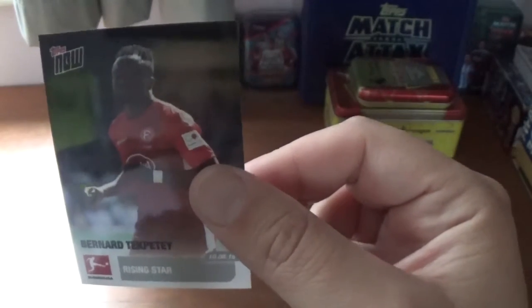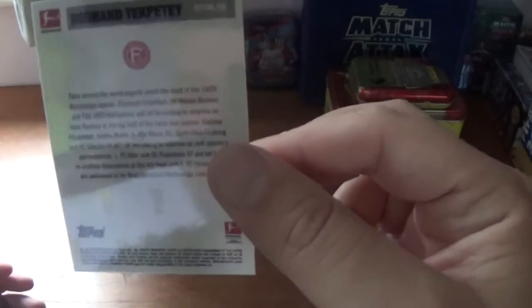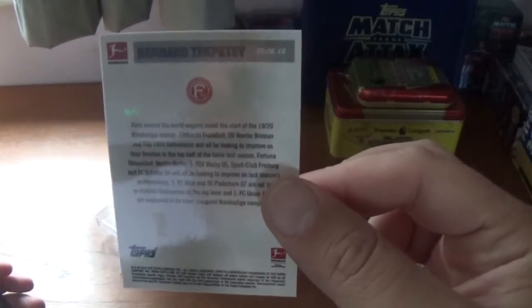Next up is Bernard, or Bernard Tekpeti — rising star. There's the information on the back about Bernard.